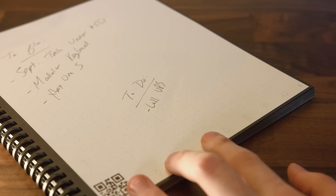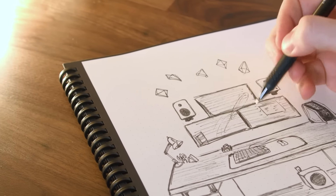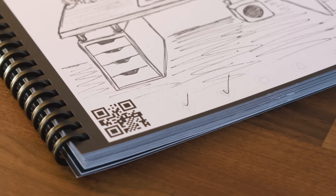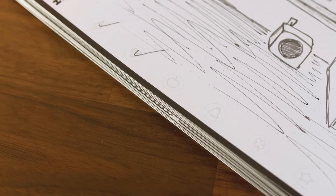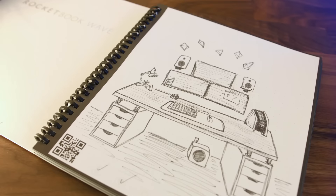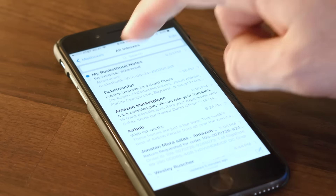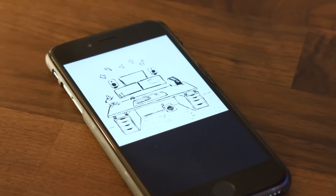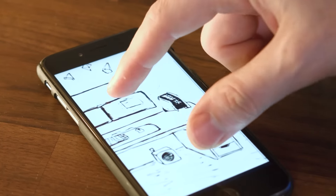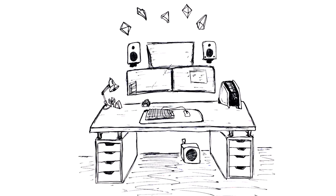For the second perk, say you want to transfer something like your class notes or a sketch. At the bottom of the page there are seven logos that you can link inside the app to things like Dropbox, Evernote, Google Drive, your email, iCloud, and more. By checking that assigned logo, your page will be immediately uploaded when you take a photo of it. I sent my sketch to my email and it immediately came through as a PDF. While it did lose some fine detail, it'll be more than usable as a digital copy — a great way to email notes to a friend or Dropbox them to yourself.